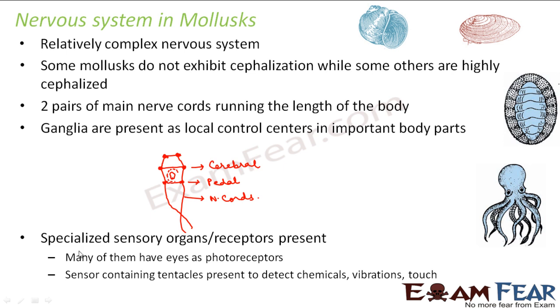Specialized sensory organs are also present in molluscs. Many of them have eyes as photoreceptors. Sensory tentacles are present to detect chemicals, vibrations, and touch. For example, in octopus the tentacles act as chemoreceptors as well as tangoreceptors, which also helps them to catch their prey — whenever they come in contact with another animal, they can feel it through the tentacles.